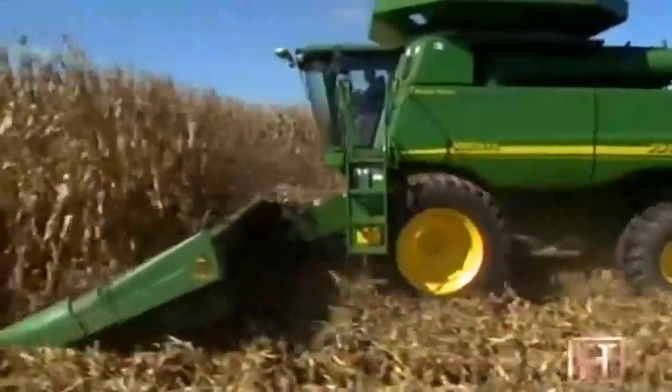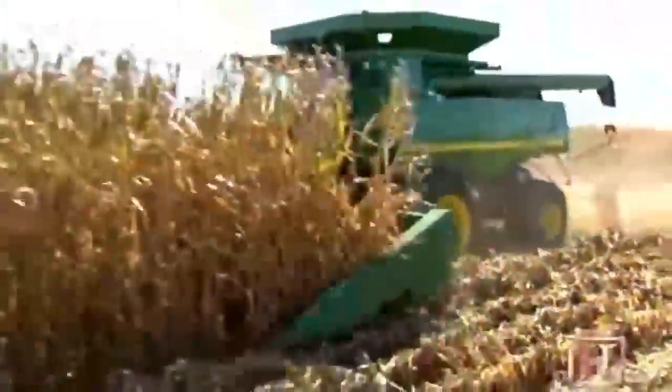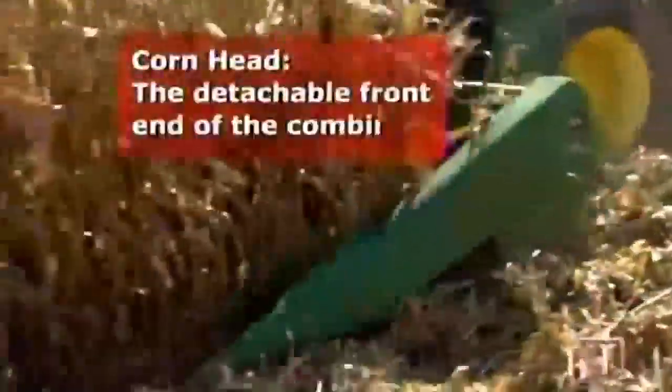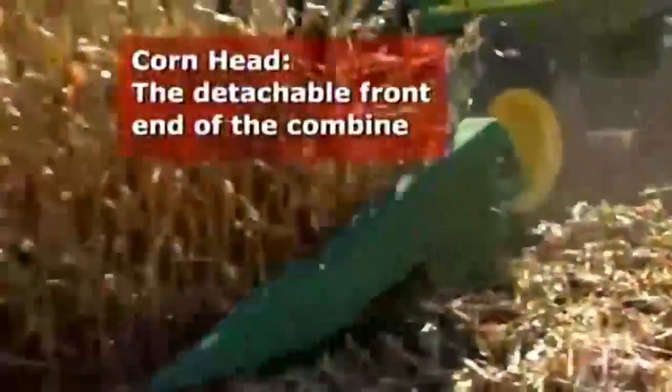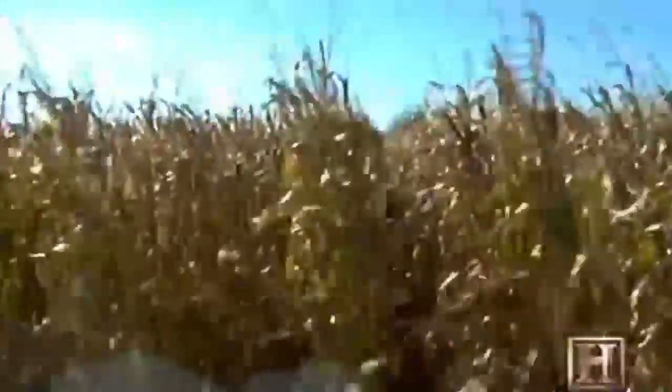Nebraskan John Sandahl is harvesting corn in a John Deere 12-row combine. The air-conditioned cab may seem cushy, and combining corn may look a bit like mowing the lawn, but this harvest demands a sharp eye and fast decision-making. Harvesting corn, we're scanning the corn head all the time, watching for objects in the field, making sure all the roll units are functioning properly. This corner post monitors all the functions of the machine — engine RPM, travel speed.